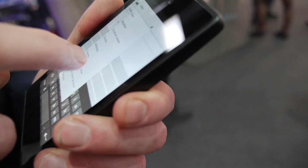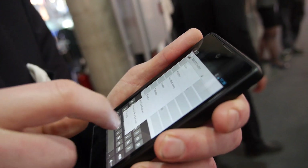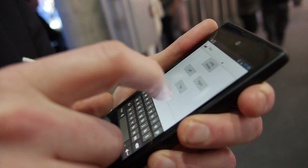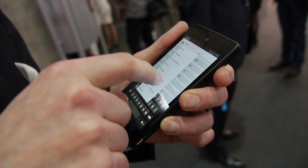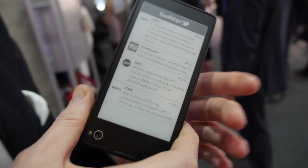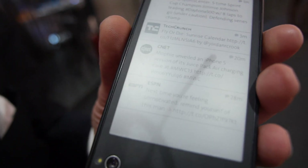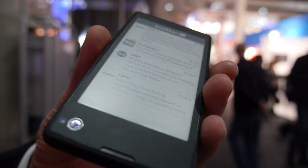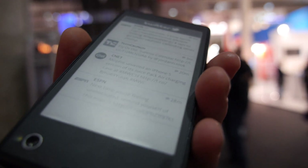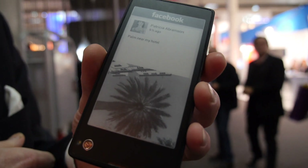The other thing we've done is Facebook and Twitter integration. Here we have Twitter coming in, and it pushes all Twitter information to you. You can choose to refresh it every minute or as you prefer. It only uses battery when refreshing, so you're always getting the latest Twitter updates. The same applies for Facebook — you can see a typical Facebook update coming to you so you don't miss anything. It's always on.